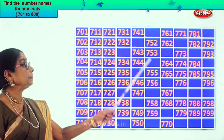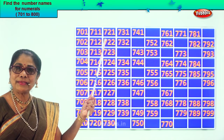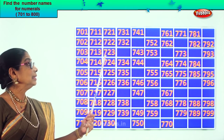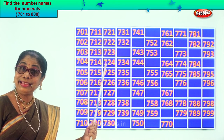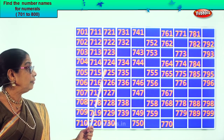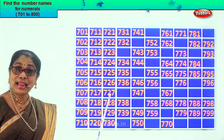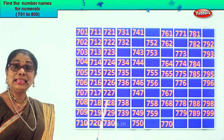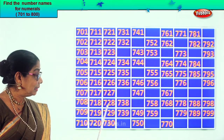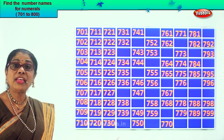Let's read together: 721, 722, 723, 724, 725, 726, 727, 728, 729, 730.